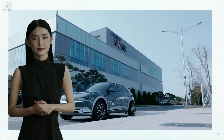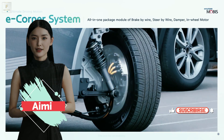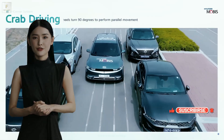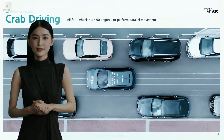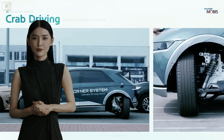Hey there, gearheads, welcome to Forza Drift One. My name is Aimi. Prepare to have your world rocked by Hyundai's latest automotive seduction — the e-Corner technology. It's not just a car, it's a dance partner, gracefully sliding into parking spots like it's gliding on air.